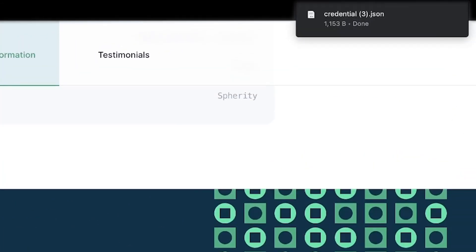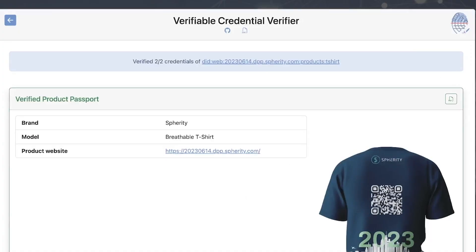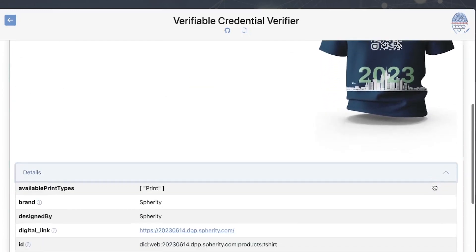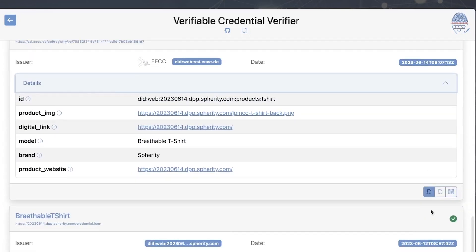By clicking on View Product Passport, you can view the verifiable credential of the DPP as a JSON file. A verifiable credential is an electronic document that includes structured data with clear semantics and is signed by the t-shirt manufacturer. This signed DPP can be verified using an independent third-party verifier. The verifier fetches the verifiable credential and checks its digital signature. When the signature is valid, you can be sure that the product information is coming from the manufacturer and that it has not been modified or tampered with.